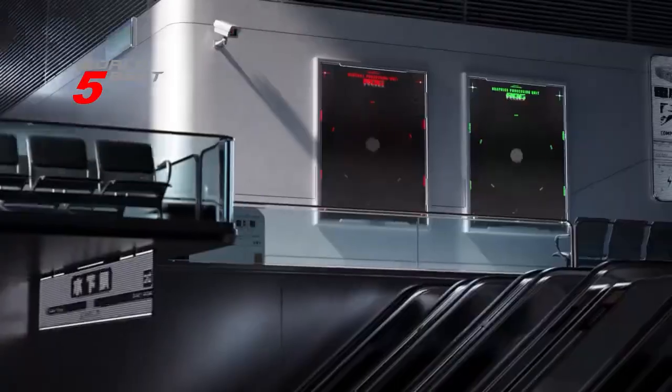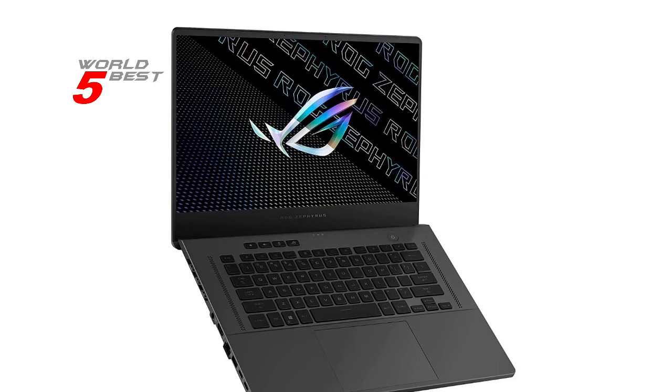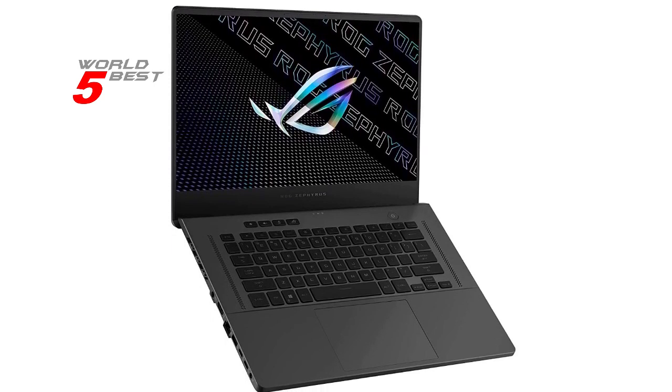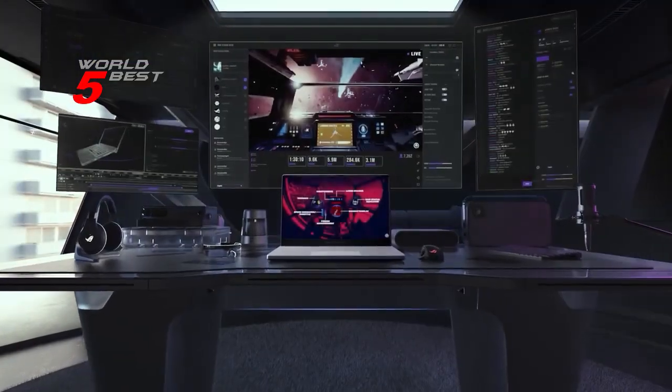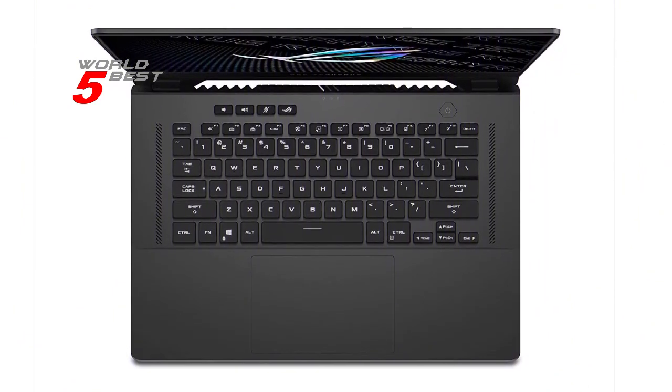But don't let its small size fool you — this laptop packs a punch when it comes to performance. It features the powerful AMD Ryzen 9 5900HS processor, which can reach speeds of up to 4.5 GHz, and with 16GB of DDR4 RAM and 1TB of PCIe NVMe SSD storage.